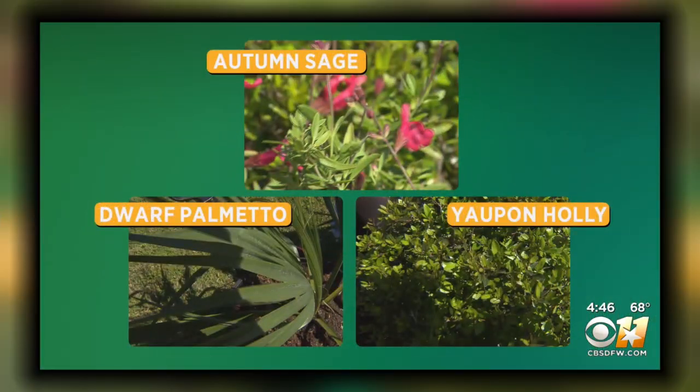Three good options to replace what the winter of 2021 took — replacing plants that failed. A Gardening 101.